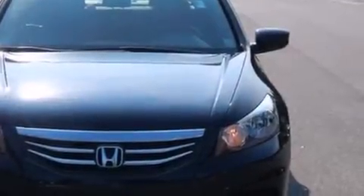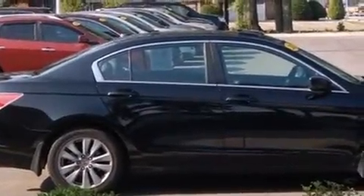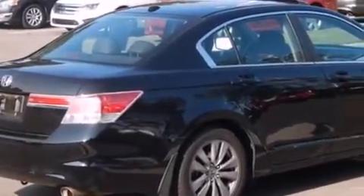Climb inside the 2012 Honda Accord. This four-door, five-passenger sedan just recently passed the 50,000 mile mark. Under the hood, you'll find a four-cylinder engine with more than 170 horsepower. And for added security, Dynamic Stability Control supplements the drivetrain.